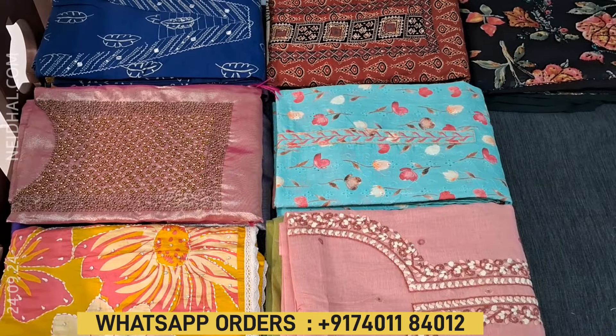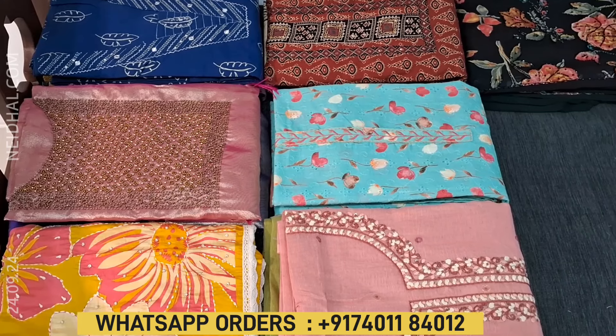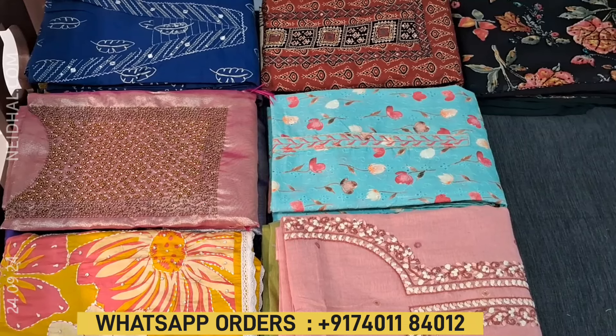Hello viewers, welcome to Neidhal Online. In this video we will be seeing 7 designs in designer, regular and fancy dress materials, price ranging from 1099 to 2199.